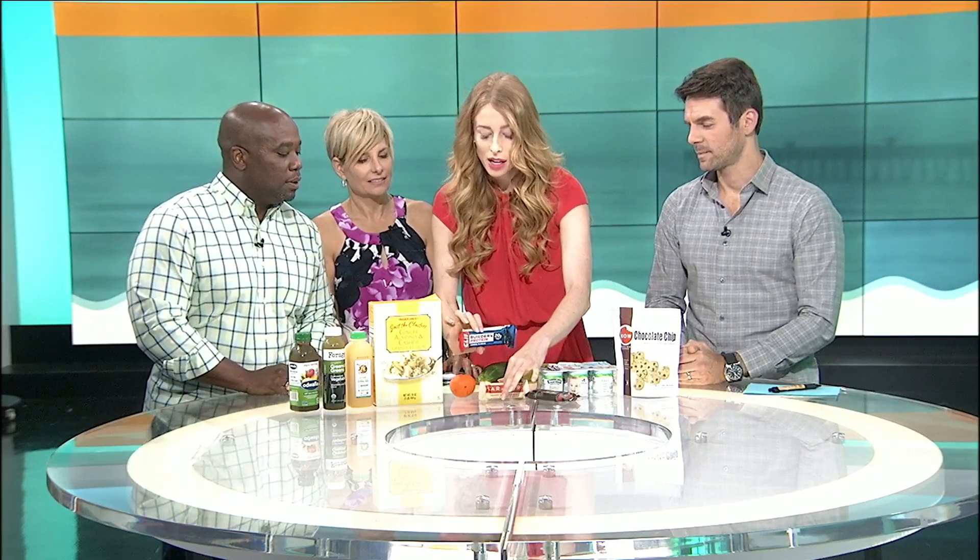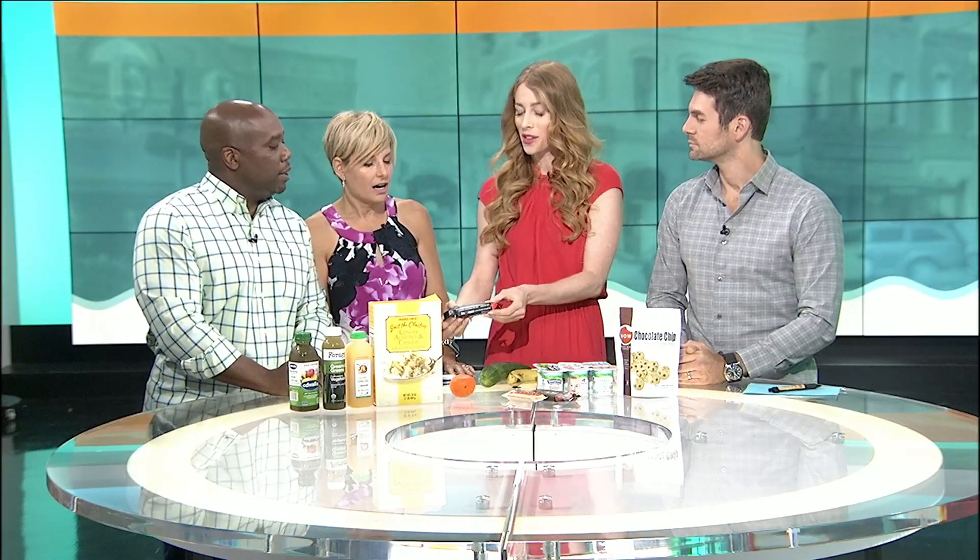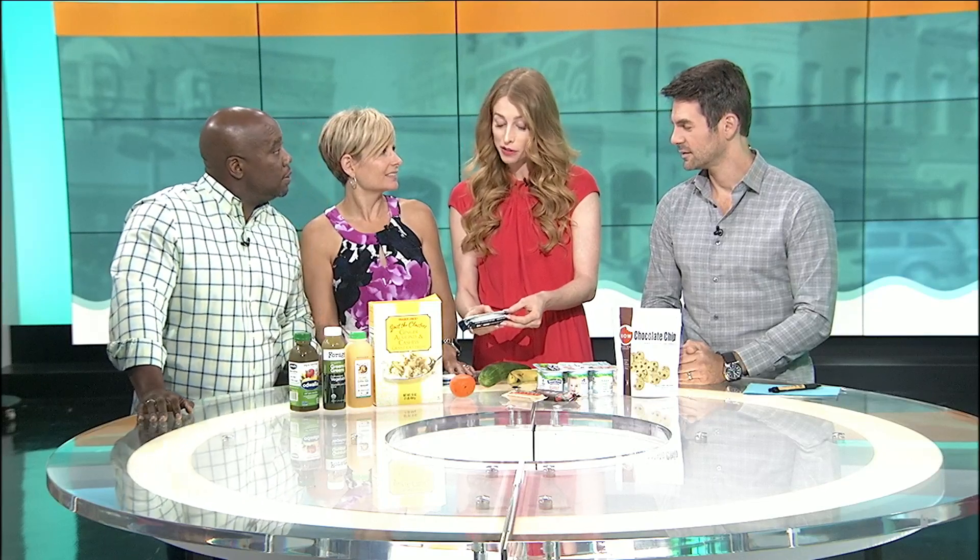This bar is actually probably not the best choice, but the thing with bars is you really just want to read the label and empower yourself with the information. This one has 20 grams of sugar. Four grams of sugar equals one teaspoon, so that's five teaspoons of sugar in one bar. And if you read the first four or five ingredients, they're all different names for sugar — beet syrup, organic rice syrup, dried cane syrup, and juice concentrate.